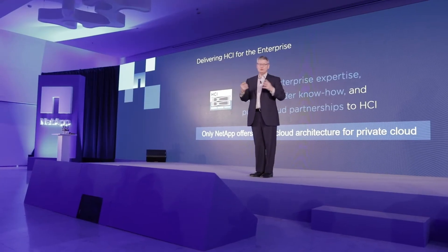At NetApp, we're focused on a key customer imperative: to help customers build their own clouds to accelerate the delivery of services. With that, we're targeting our NetApp HCI product. There are other HCI products out in the marketplace, but none of them have the enterprise capability to deliver a real public cloud experience.